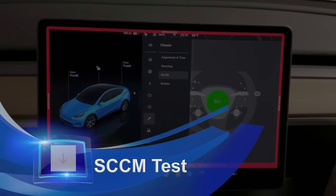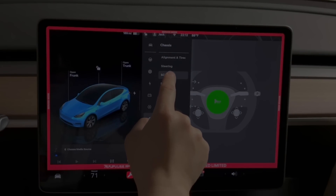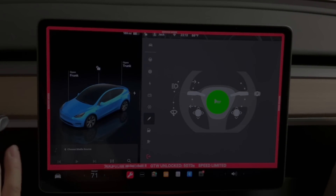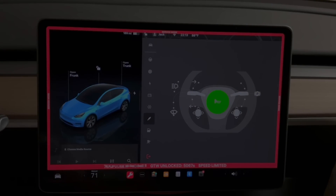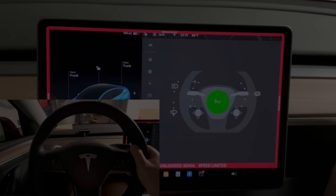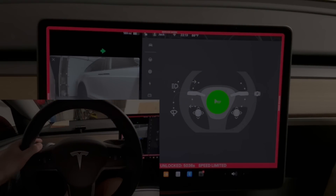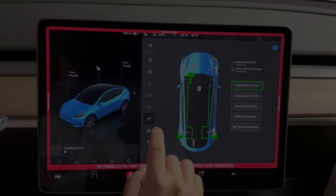Another useful feature is the SCCM — Steering Column Control Module. From Chassis, go to SCCM. It lets you test all the buttons on your steering wheel. You tap a certain button and it shows whether that button really works. For example, pressing the park button shows confirmation on screen; turning the stalk also registers. It's a very cool feature for verifying your steering wheel controls are fully functional.